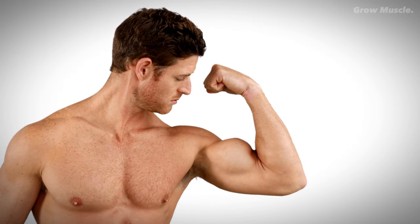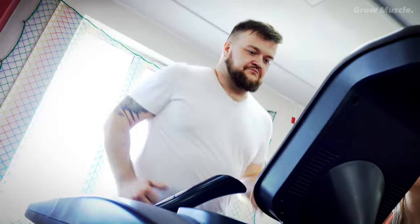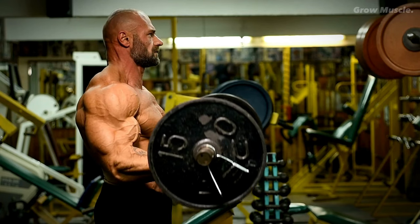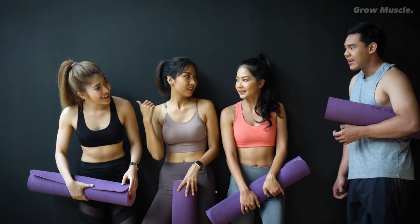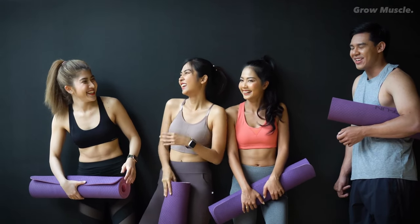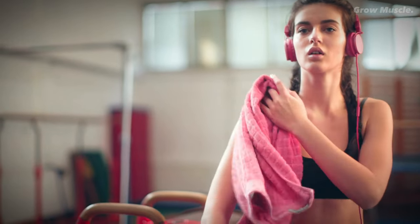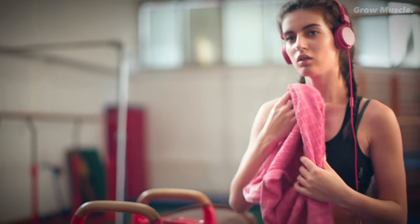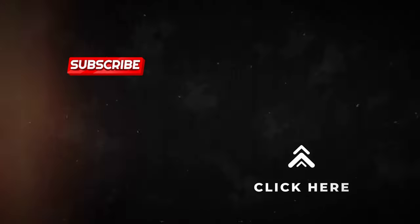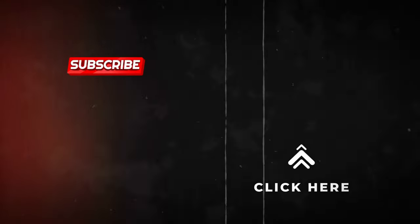Incorporating these exercises into your regular workout routine can lead to impressive transformations, whether your goal is weight loss, muscle toning, or increased strength. Feel free to share your experiences and let us know which of these exercises you find most accessible and effective. If you found this information helpful, please give it a thumbs up and consider sharing it with your friends. Also, if you want to know how to build the perfect V-shaped male physique with only three simple exercises, then click here.